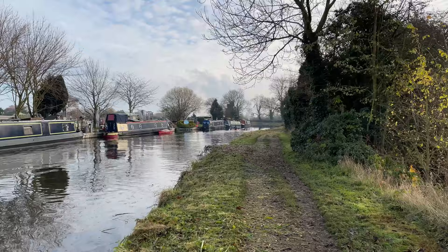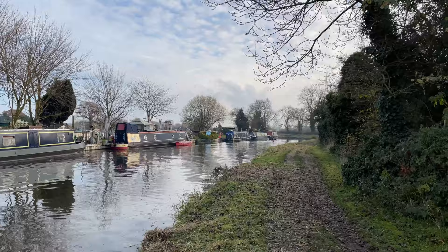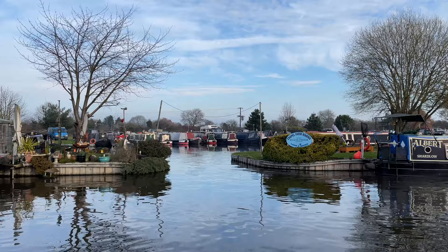It's so peaceful along here. You can see quite a lot of the canal boats have all got their chimneys going. What a beautiful place to wake up in the morning.